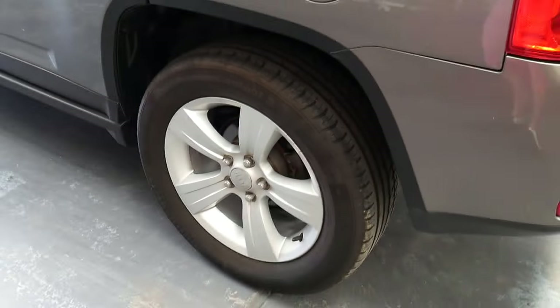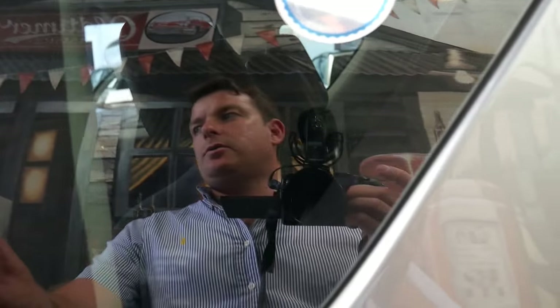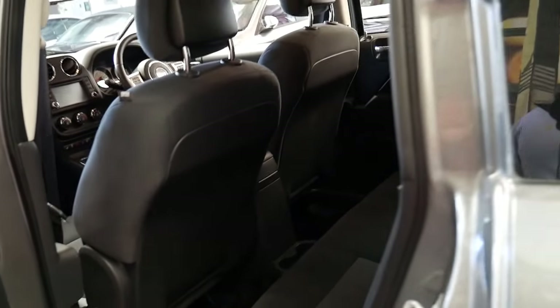It's very impressive and certainly if you've been looking for a Jeep Compass with low kilometres, this is a car you should definitely come and have a look at.